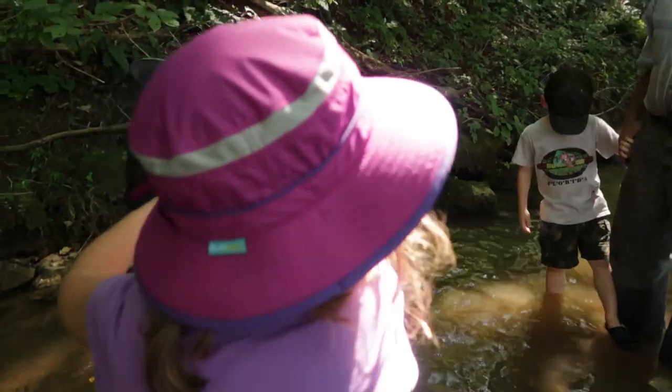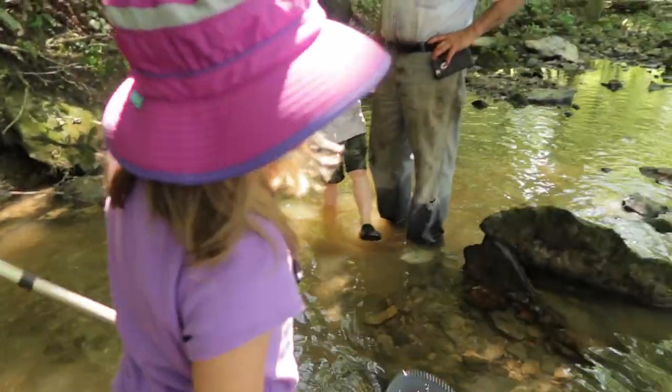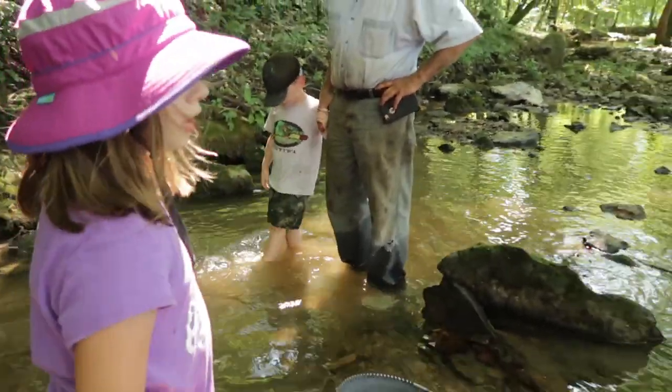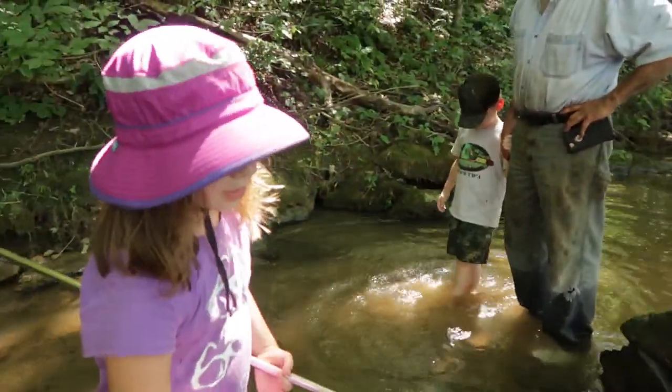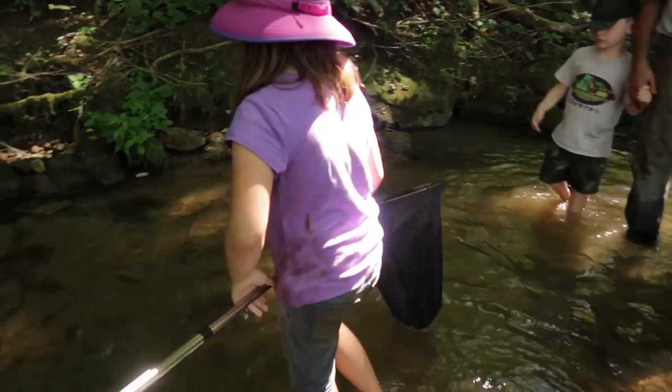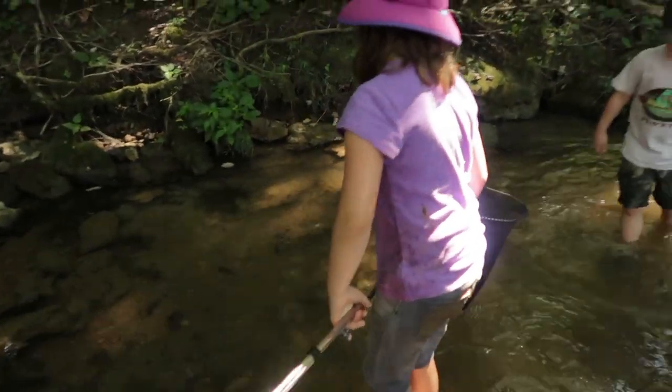Tell us how you caught the frog. I found it where we were, and it was just swimming, and then it got onto a rock. I was trapped behind it, and I grabbed it by its back legs. That's how you catch a frog.